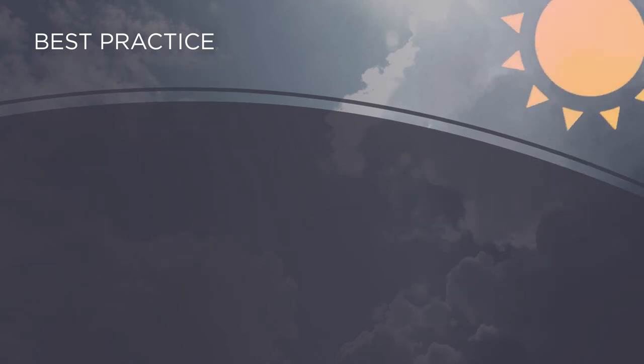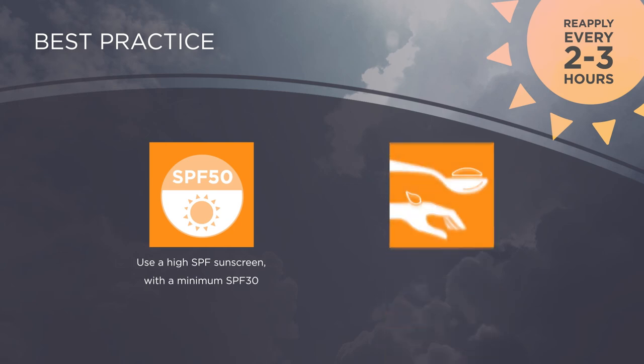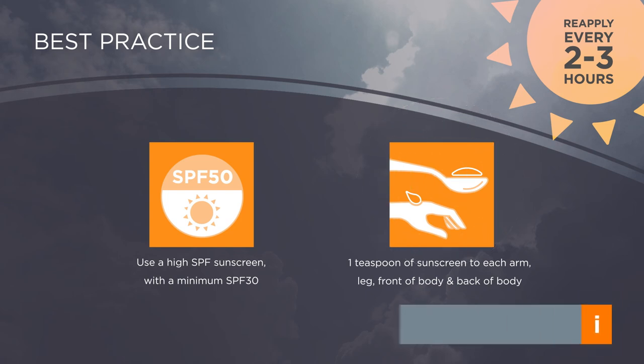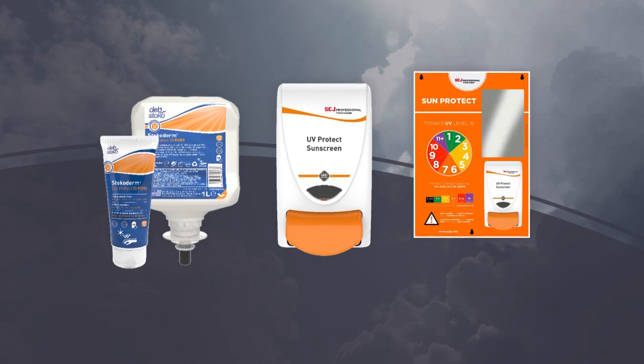When it comes to sun cream, more is generally better. The higher the factor, the more protection you will get. A factor of 30 or 50 is recommended for outdoor workers. Make sure you apply enough cream to thoroughly protect you. This guide shows approximately how much is needed for proper protection. Look out for sun cream stations on your site.